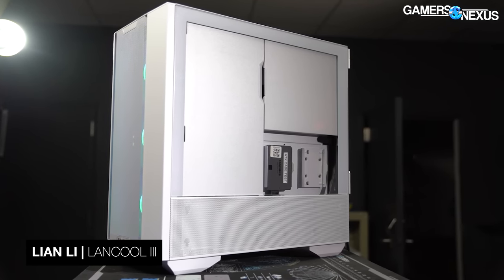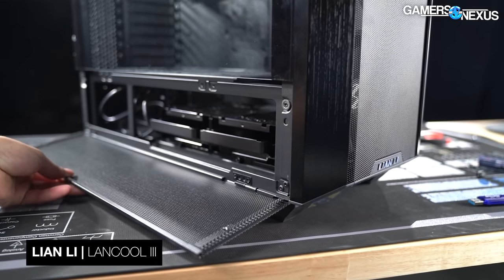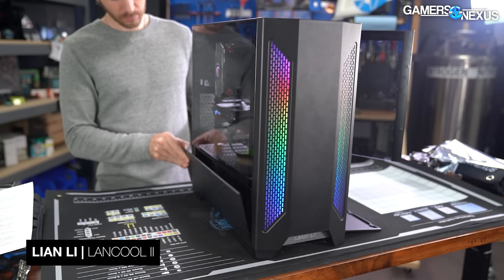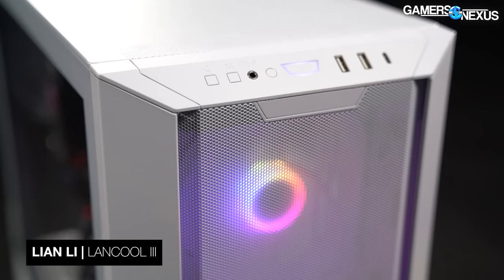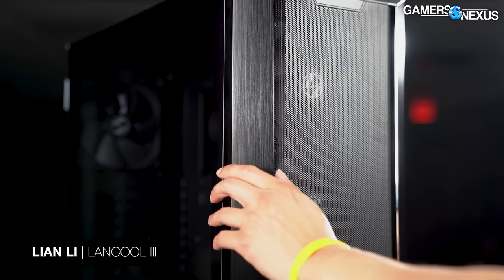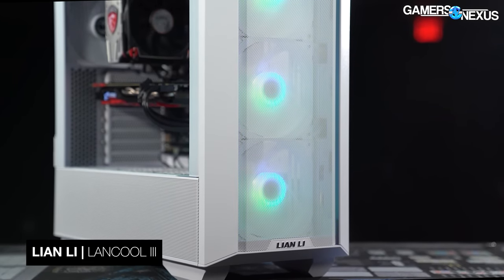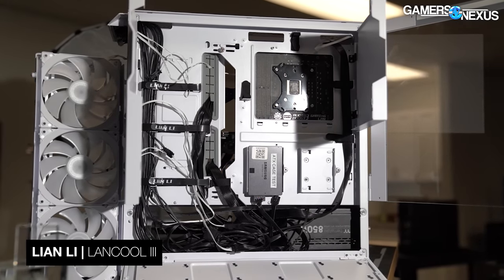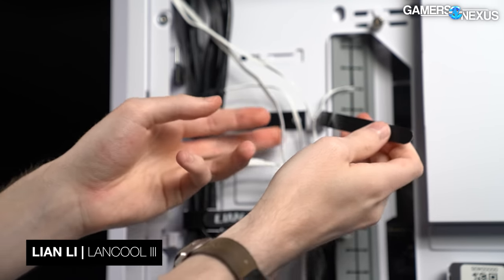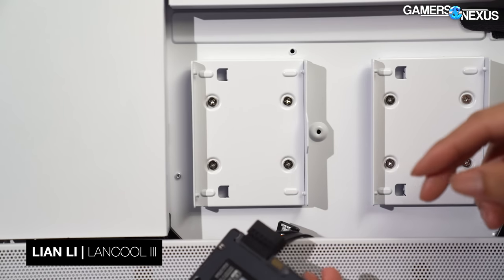Instead, the Lancool 3 carries forward the multi-paneled approach found on the Lancool 2 Mesh but in a more sophisticated way. The case is compartmentalized into an upper and lower chamber, with two larger side panels and two smaller side panels for the lower compartment. Rather than the old method of opening the lower mesh mini-panels first, Lian Li has designed it so that the entire front quarter panel flanking the front mesh is a door handle — pulling anywhere on the aluminum handle deploys a simple lever to pop the glass open. The right side panel opens to reveal doors upon doors of cable management and concealment options, with pre-installed Velcro straps for helping secure larger cables.